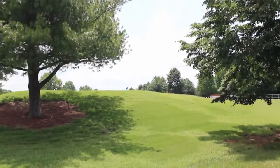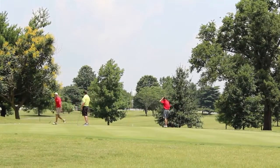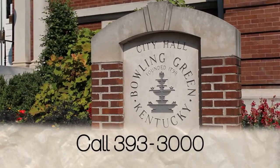I urge everyone to come out and play our golf courses. If you haven't played them in a while, I urge you to come back. All three golf courses are in great condition right now, and we really feel like we offer a great experience and great quality at all three facilities. If you would like to learn more about this or any other Spotlight on Bowling Green program, contact City Hall at 393-3000.